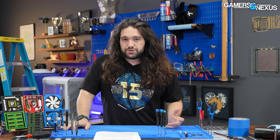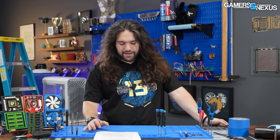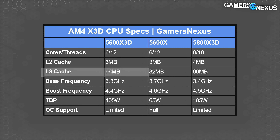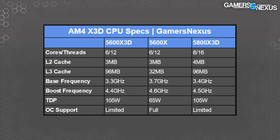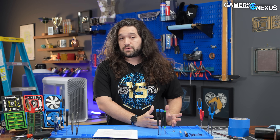On to the specs. As simply as possible, it's an R5 5600X except it has a vertically stacked piece of silicon on top of the CCD containing additional L3 cache — also known as a V-cache die. So it has the same core and thread count as the 5600X: six cores, 12 threads. It has 96 megabytes of combined L3 cache; the L2 and L1 are identical to the 5600X. The CPU will run at 4.4 GHz boost and 3.3 GHz base, down from 4.6 GHz boost and 3.7 GHz base on the non-3D 5600X. That base frequency drop is significant — about 400 MHz — however, these X3D CPUs in gaming can outperform the losses in frequency thanks to the additional cache, though they do a little worse in production workloads that are more core-dependent and don't benefit from cache.